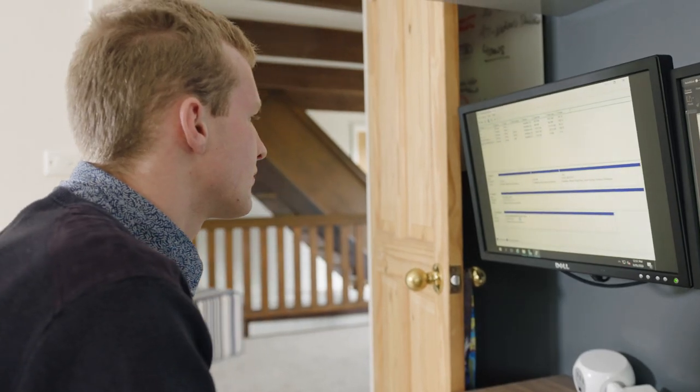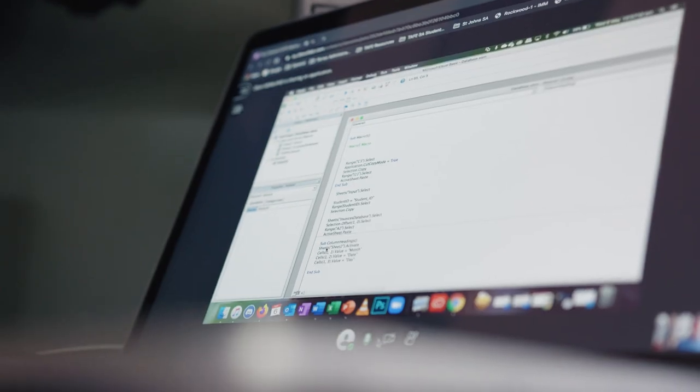Learn is very, very easy and I find it very helpful because everything that we need to do is on our class pages and Learn is very easy to access.